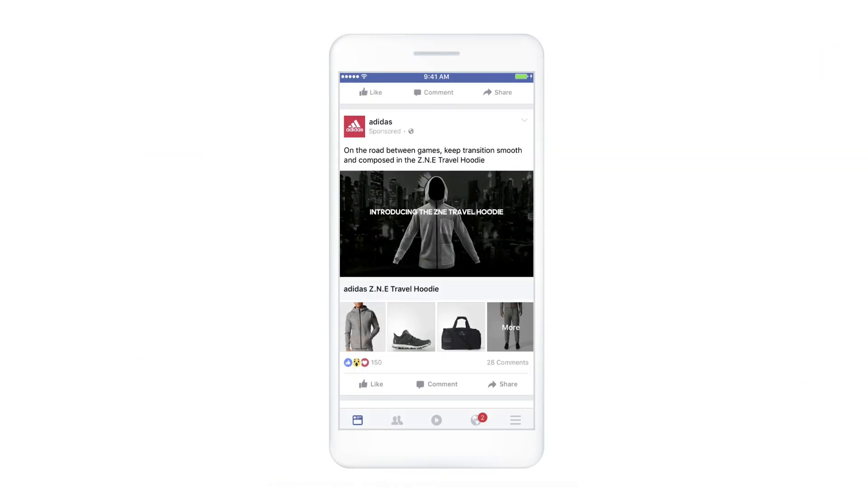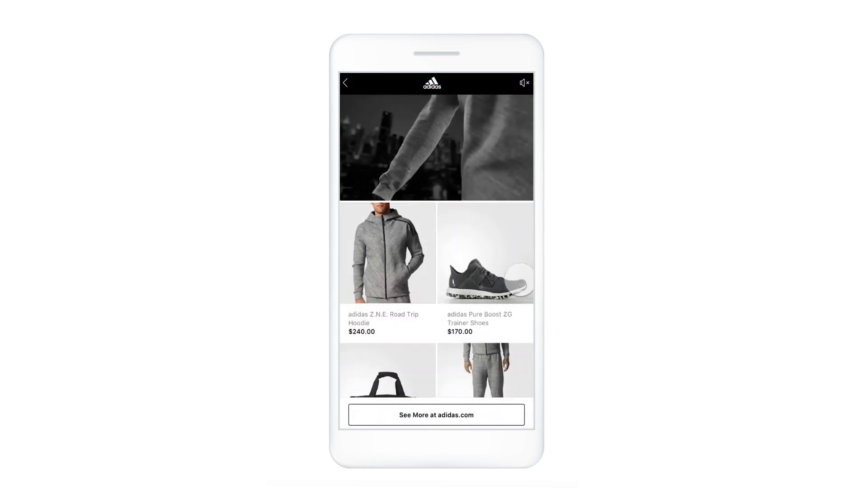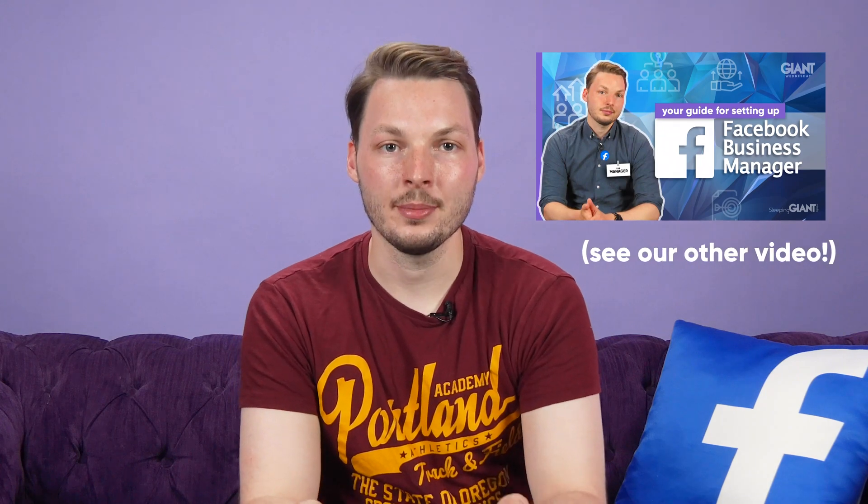Instant experience ads are a full-screen immersive experience all in one ad. When someone clicks your ad on a mobile device, the ad will open and allow you to visually highlight your brand, products or services, giving you the space to tell a story and create a path for potential customers. When it comes to advertising on Facebook or Instagram, there are plenty of options available, assuming you are setting up the ads on Business Manager. If you want to tell a story with your ads or add a more creative spin that gives your audience more information and a more interactive user experience, then instant experience may be the ad format for you.